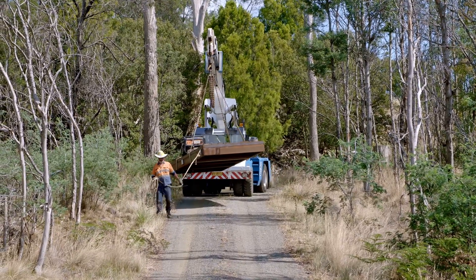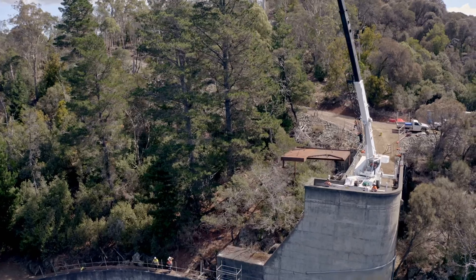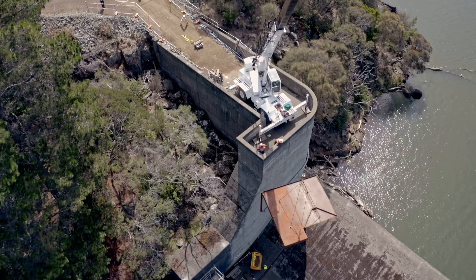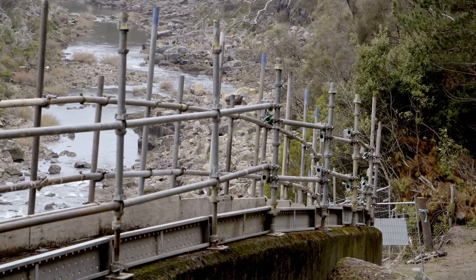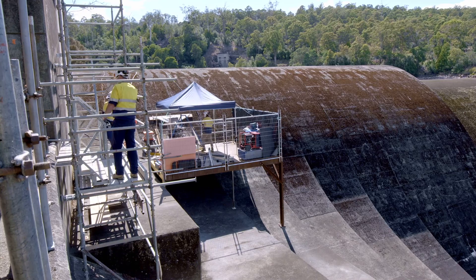This job was a bit tricky. The first thing we had to do was build a road so we could get a crane down to the dam. Then for the drilling, we had to put a platform in, and to get the workers to the platform safely we had to put some scaffold in — handrails to stop them falling over edges, and steps so they could get down safely and easily.